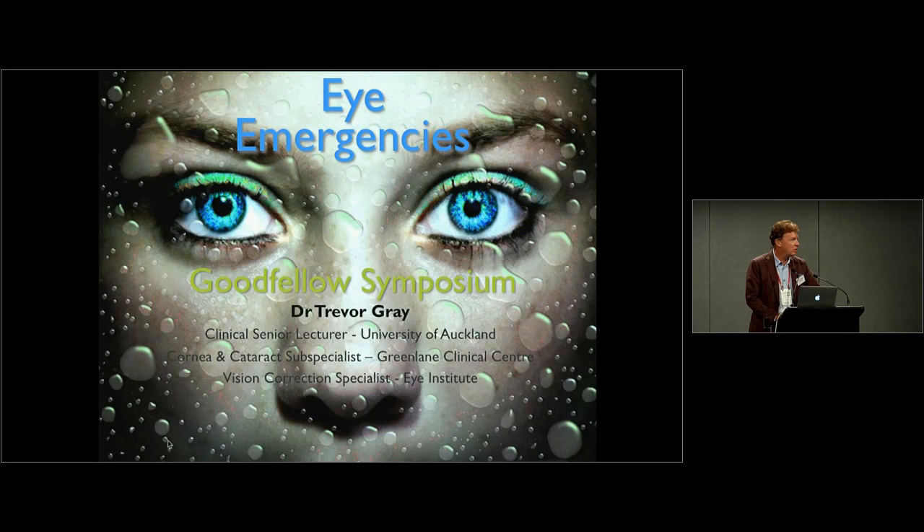The majority of my time at GreenLane is working in the anterior segment unit, with procedures similar to Professor Charles McGee, Sue Armand, David Pendergrast, and my other corneal colleagues at the university, where we do the majority of corneal transplantation and anterior segment surgery, and then in private practice at Eye Institute.